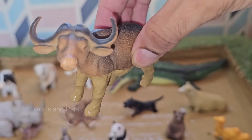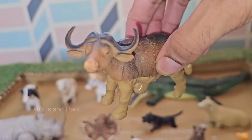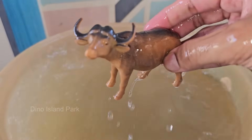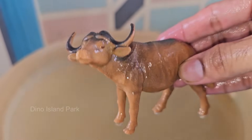African buffaloes are large, with males weighing up to 1,900 pounds (860 kilograms) and standing up to 5.6 feet tall at the shoulder. They have large, curved horns that form a continuous bone shield over the top of their head.